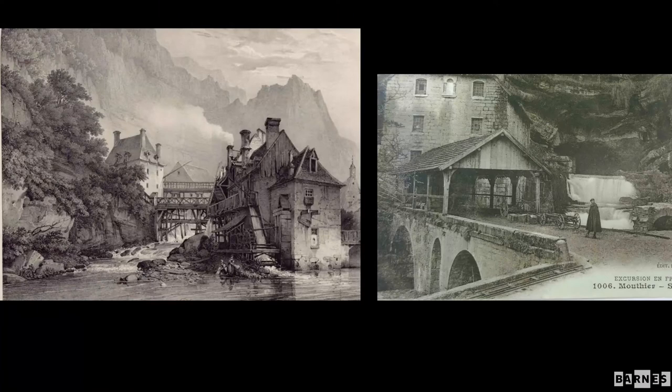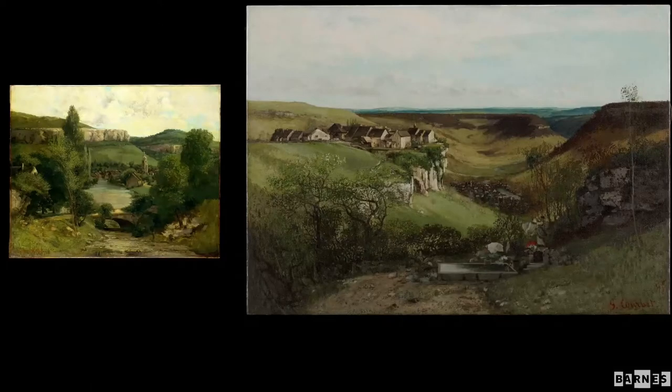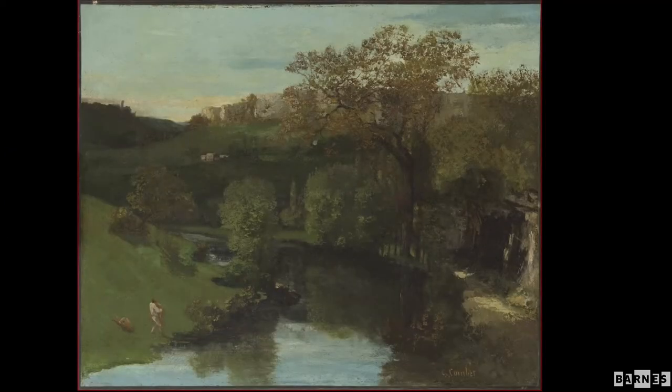Courbet did not have to paint those grottos — he could have painted the buildings around them or down the river from them. Both of these 19th-century images showed the entire complex of mills and foundries around these water sources, which were a source of power until more industrial forms of power arrived. He also didn't paint with the same insistence all the views from the plateaus above those river valleys, which he easily could have done and had done earlier in his career, nor did he paint the views down in the river that much either.